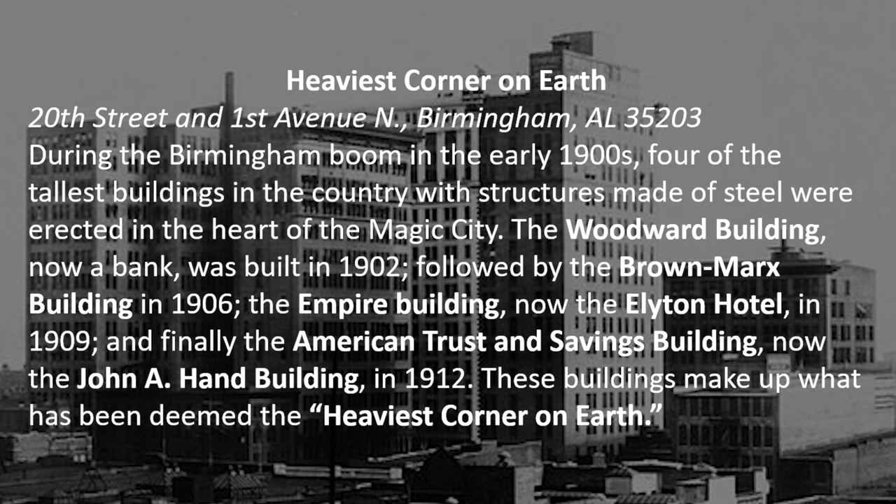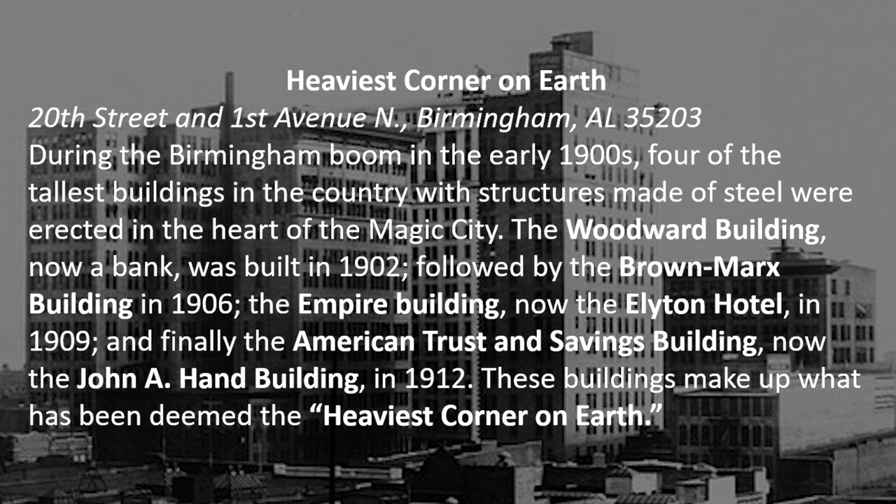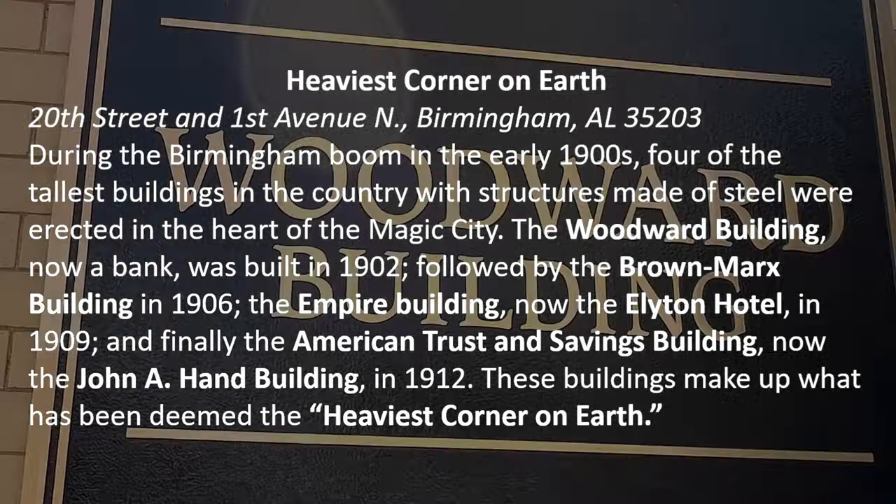Let me tell you where it's located. It's at 20th Street and 1st Avenue North in Birmingham, Alabama. During the Birmingham boom in the early 1900s, four of the tallest buildings in the country with structures made of steel were erected in the heart of the Magic City — that is the term given to Birmingham because, magically, all these buildings appeared.